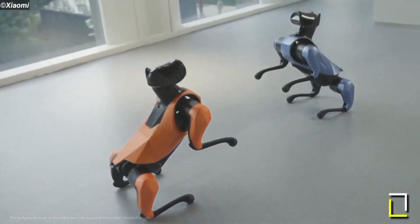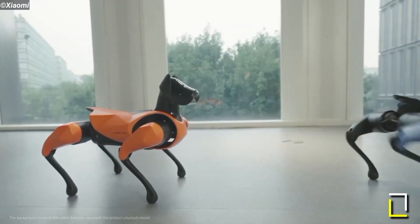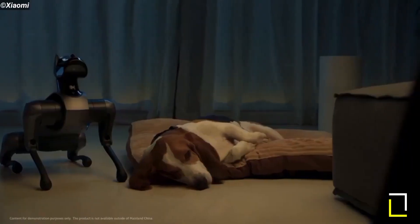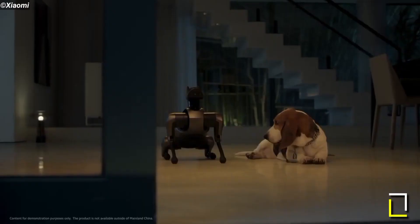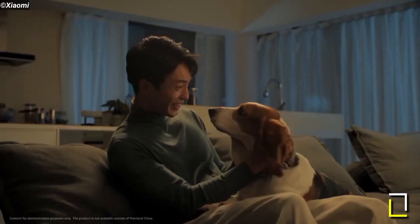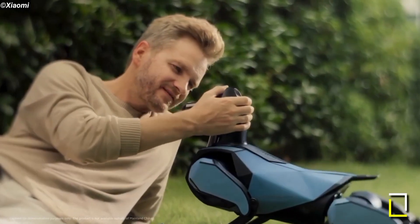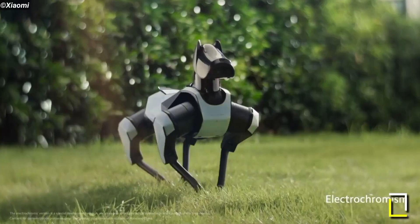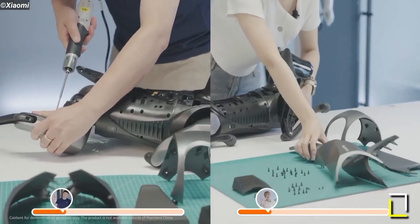CyberDog 2 has a variety of camera sensors, including AI interactive cameras, binocular ultra-wide angle fisheye cameras, and an Intel RealSense D450 depth module. These sensors allow it to identify its operator, navigate, and avoid obstacles. The Xiaomi CyberDog 2 can be controlled in three ways: via the mobile phone app, voice control, and a remote control.